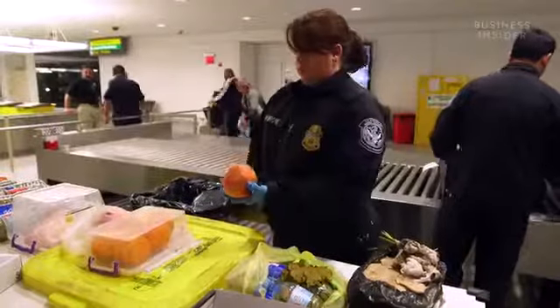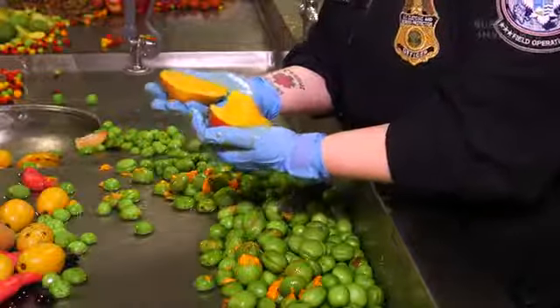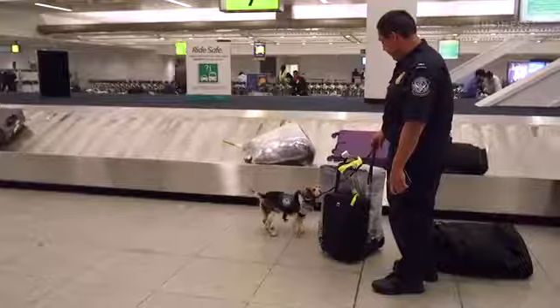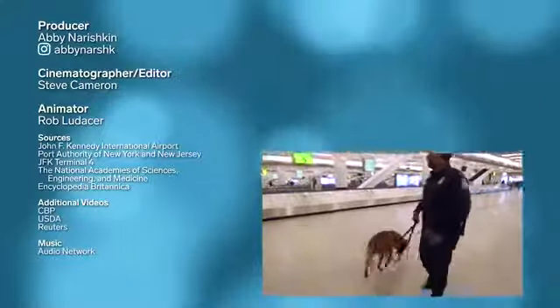So the next time you've got an orange tucked into your luggage, declare it. And let experts like Ginger decide if it's admissible. Leave the Serrano ham in Spain — because Biscuit will find it.